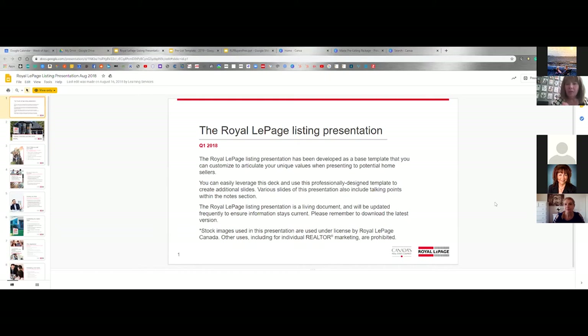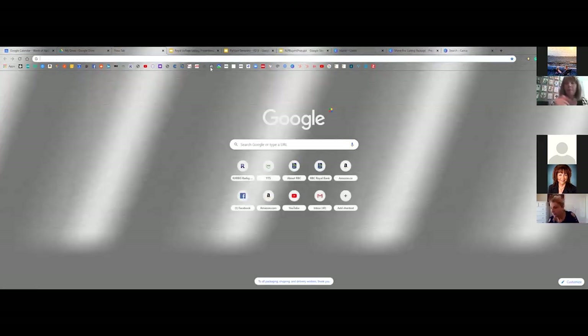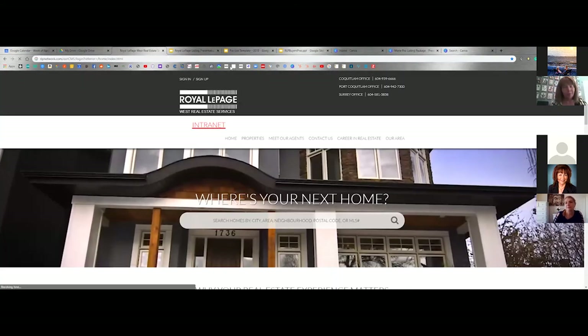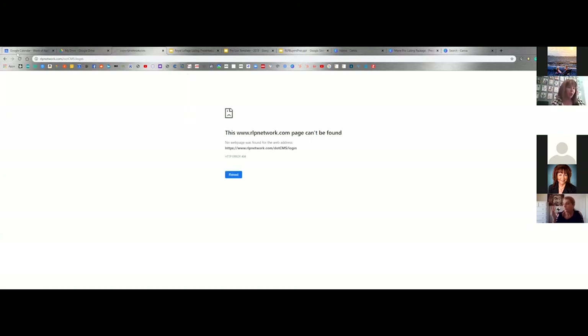I've had a listing or two that were carriage trade. You don't know what it is until Royal LePage Canada notifies you. I had one in central Coquitlam a few years ago — you put it up, put up your regular Royal LePage signs, and then they notify you because it's in the price level that's allowed. Once I did a price change, I was no longer allowed to use it — which doesn't make much sense. Sometimes they compare us to West Vancouver, and that's not always fair.